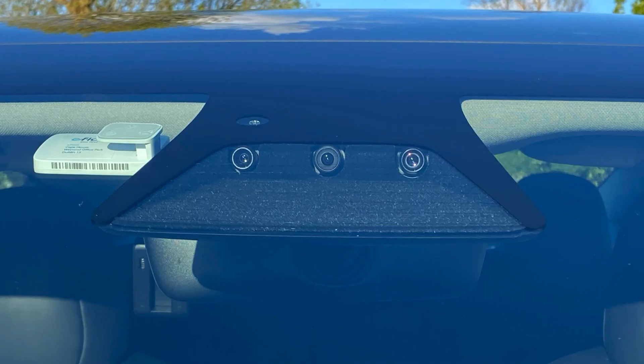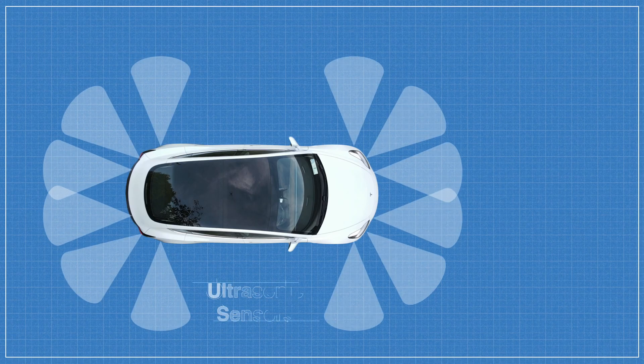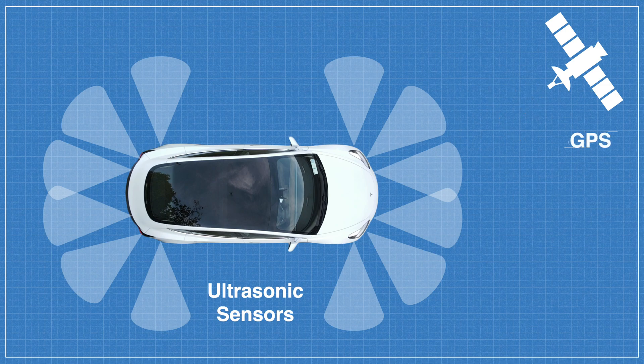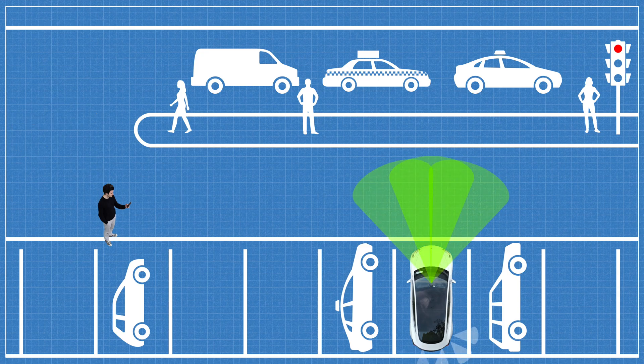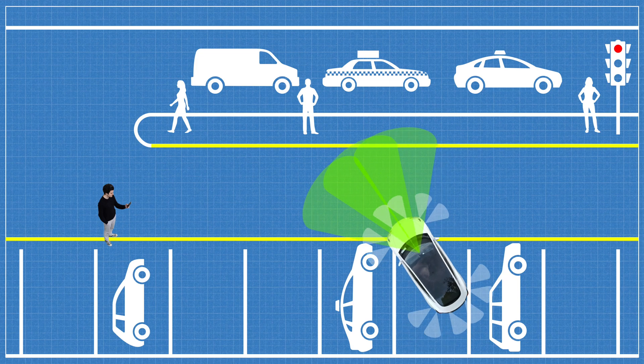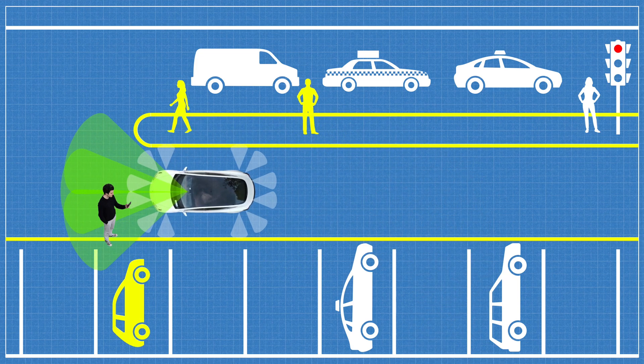Unlike Summon, Smart Summon does actually use the autopilot cameras, in addition to the ultrasonic sensors and GPS data in order to work. By combining the data from these inputs, Smart Summon is able to perform more complex manoeuvres, using visual reference points like lane markings, pedestrians and other vehicles to plot a course to a specific location.